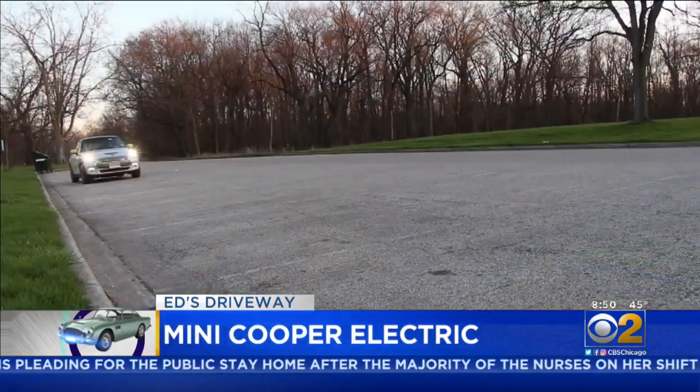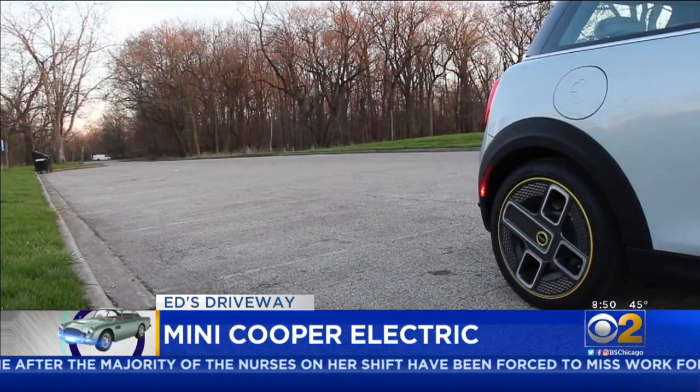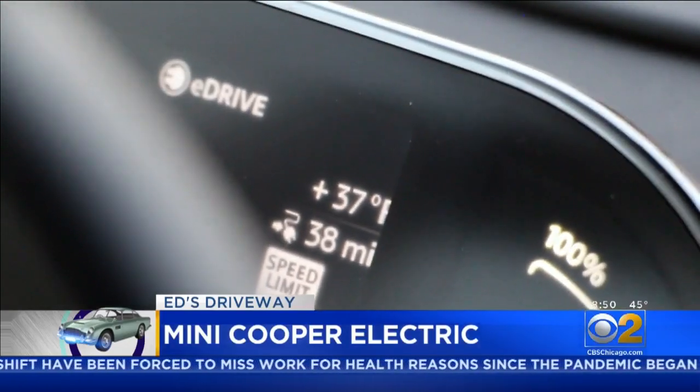There's something you used to hear a lot of with electric cars called range anxiety — the anxiety that you're going to run out of electricity while you're driving. Well, the Mini Cooper electric version has a battery that will get you just over 100 miles. That's it. In today's world, that's not very much range at all.